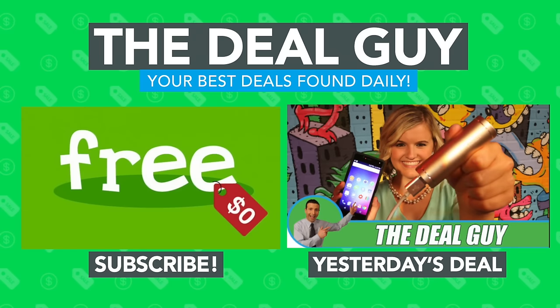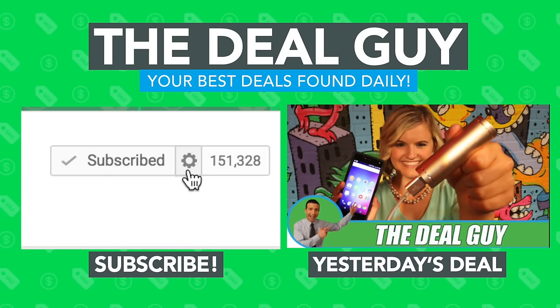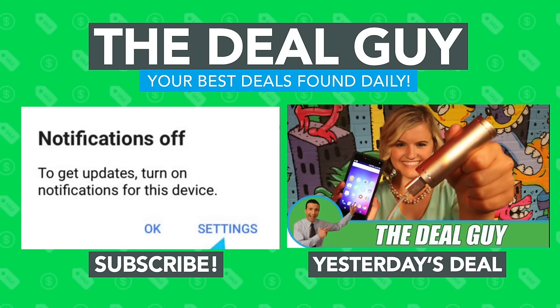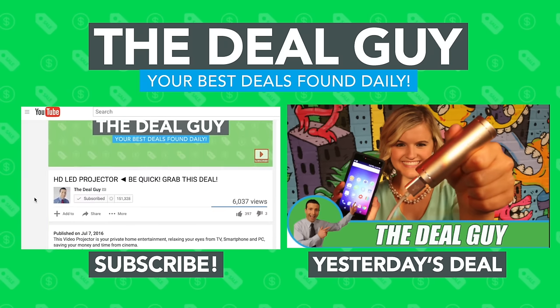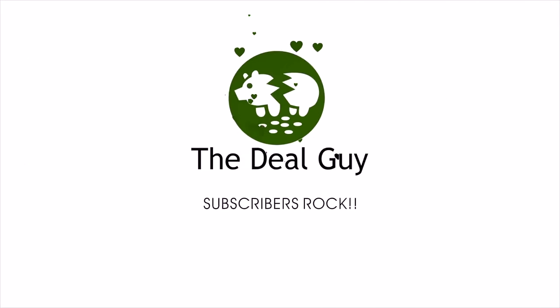Thank you guys so much for watching. I will be around, not as frequently, but I will always be responding to your comments. To win an awesome item I test for free, it's simple: subscribe and turn your notifications on. On desktop it looks like this; on a mobile platform it looks like this. If you hear me call your name, you get that item delivered to you for free. To buy any of my hot deals, expand the description box right under the video window — all the links you need are right there.